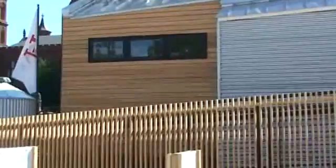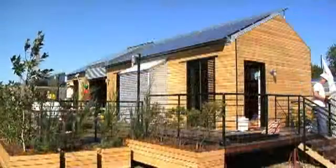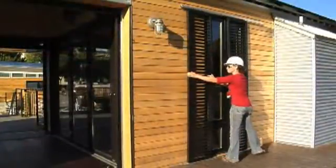I actually saw a documentary about the Solar Decathlon when I was working offshore in the Gulf as a deckhand on a boat. I just thought it was an amazing contest and an amazing thing that the students got to do. I was really interested in green design, so I decided to go back to school and get another degree in architecture.